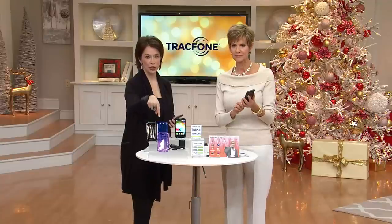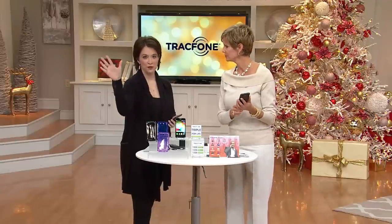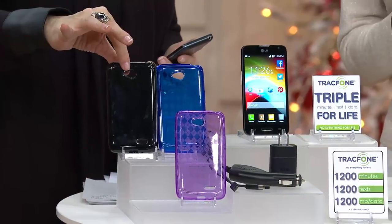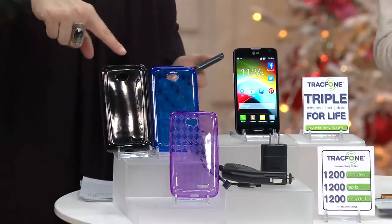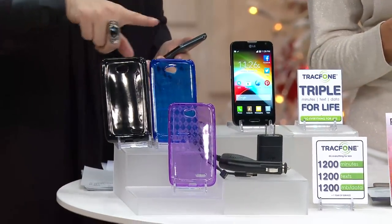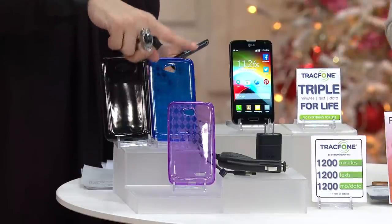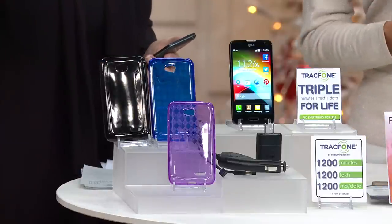Last call on blue — no advanced order. This is the final presentation of our Today's Special Value. The final remaining quantities: about 1,400 left in the black shipping now, 200 in the blue — that's it — and in the purple, shipping out November 28th, 1,400 remaining. That's what we have left.